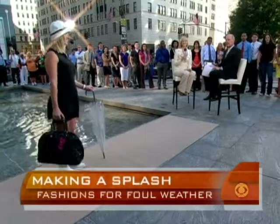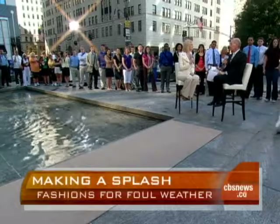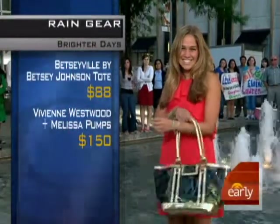We like all the prices on that. Thanks very much. What's your next idea? Our next look: just because it's dark outside doesn't mean that you have to wear dark colors. And looking at her, you might wonder what is rainproof about this? Well, it all comes down to the accessories when you're talking about fashion.